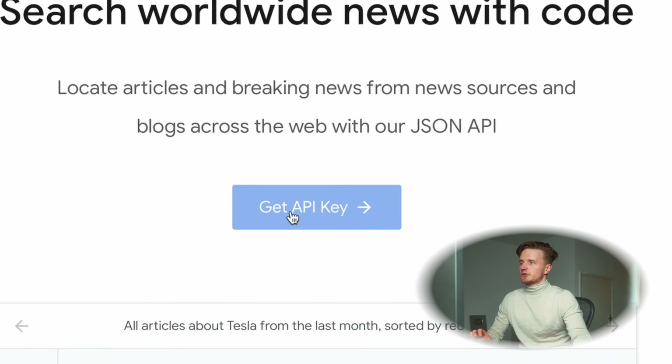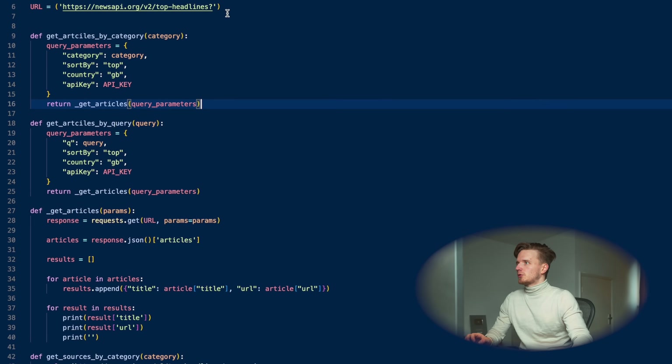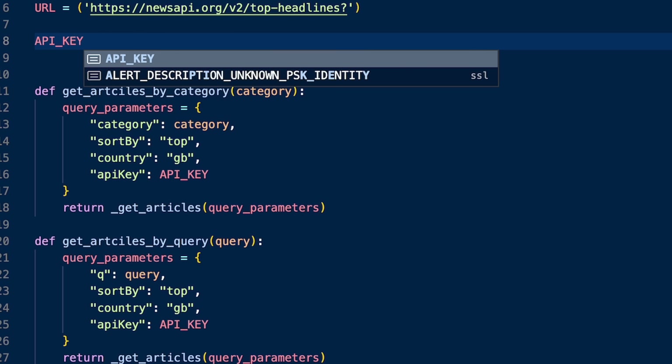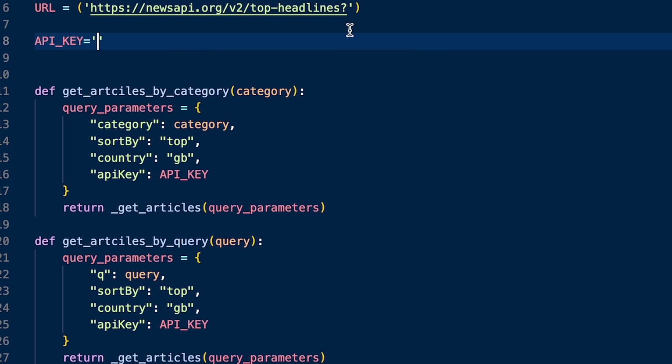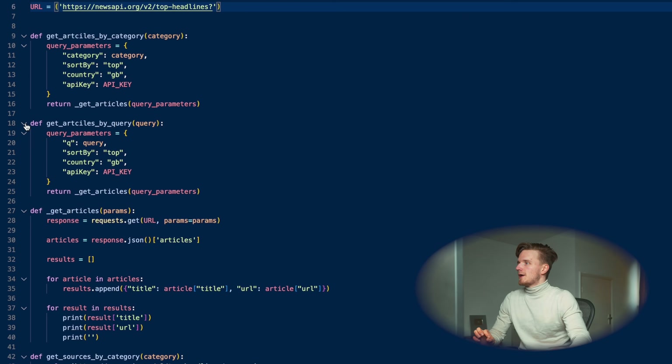You're going to click on the 'get API key' button, then go to your code file. At the top you're going to create a variable: API_key equals, and then paste the key that you get from your API. I've got my actual API key just above here but I'm not going to show it because it's private. Then we're going to start defining some functions.